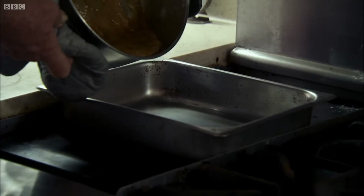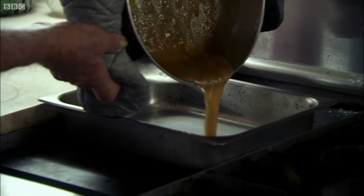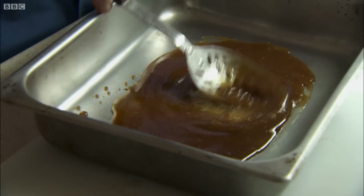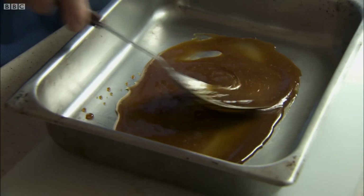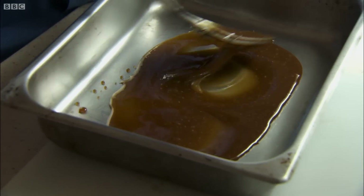Once it goes into this pan, it will cool rapidly, and theoretically, it will crystallize. The cooling and Keith stirring helps the syrup to solidify quickly. Well, that's the theory, anyway.